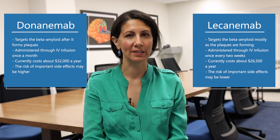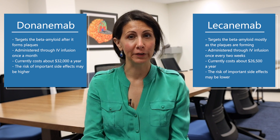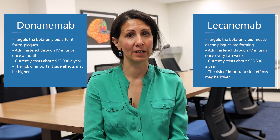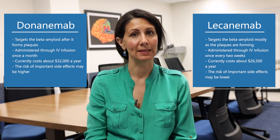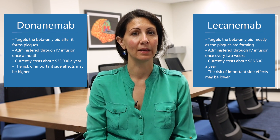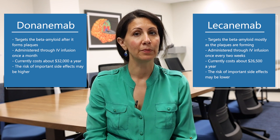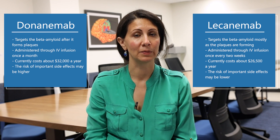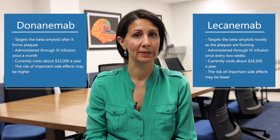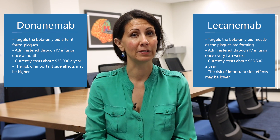Fourth, the benefit versus the risk may be different between the two drugs. They both appear to have a benefit in the earliest stages of Alzheimer's disease. The risk for important side effects might be slightly higher for donanemab, particularly in higher-risk patients who might be more prone to bleeding. It's important to note that the study designs were slightly different between the two drugs, lecanemab and donanemab, that led to their approval, so this might account for the differences between the two drugs.